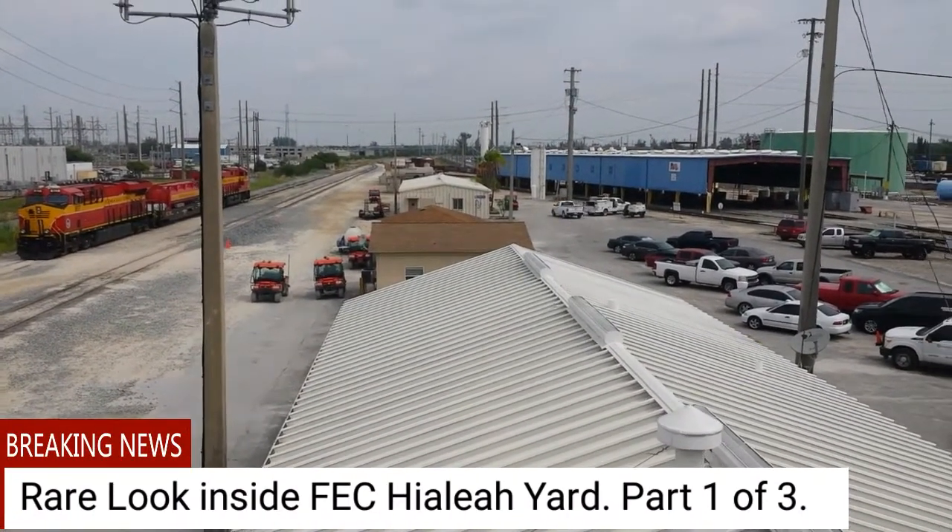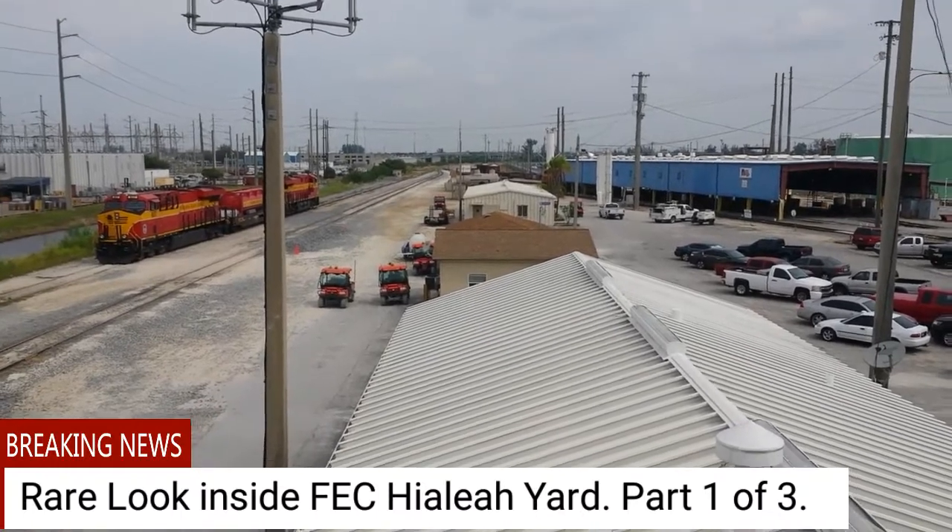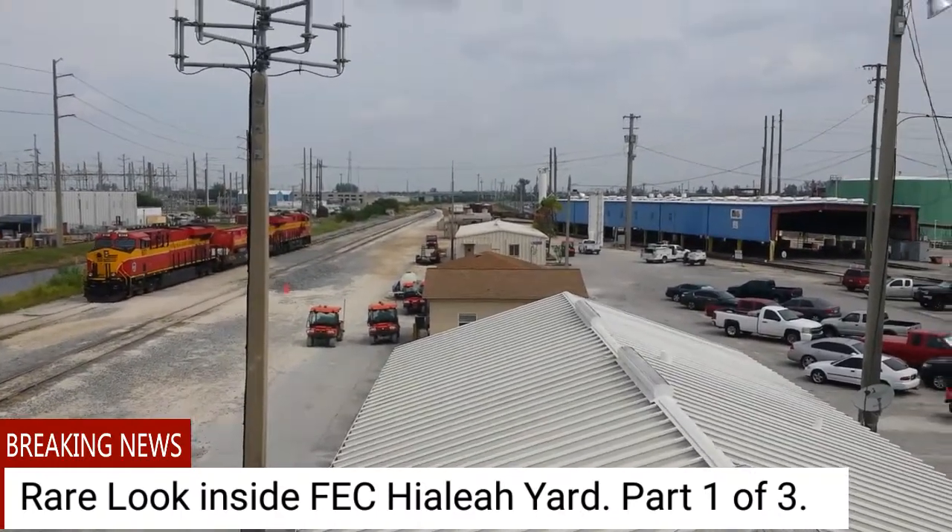Hello ladies and gentlemen, this is a rear look inside the FEC high up here. You guys are currently looking northbound.